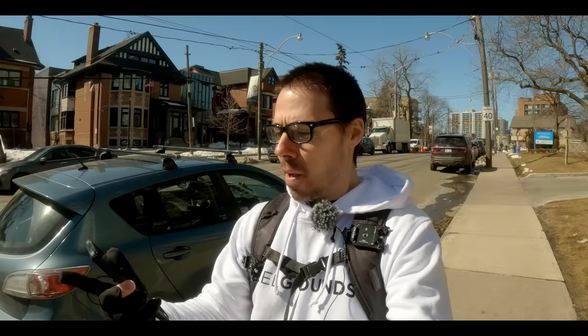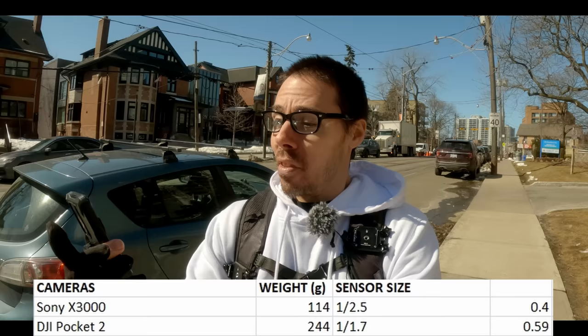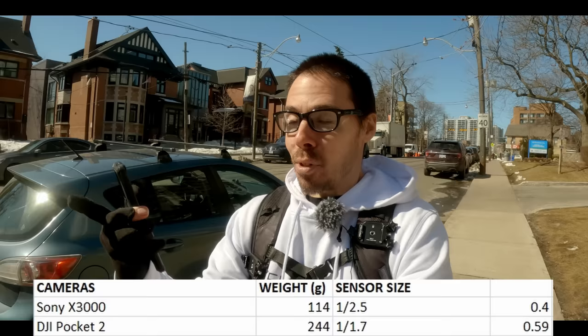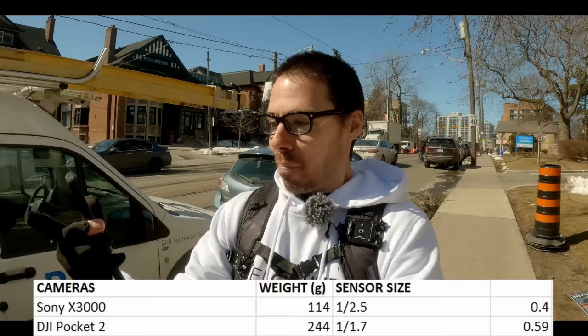If you're ever curious about those sensor sizes, I found a way to make it make sense. The Sony X3000 has a 1/2.5 sensor — divide 1 by 2.5, you get 40% of one inch. The DJI Pocket 2 with its 1/1.7 sensor — the smaller number is actually bigger — when you do that division, you get 59% of a one-inch sensor. It's probably not even accurate, but it makes sense.